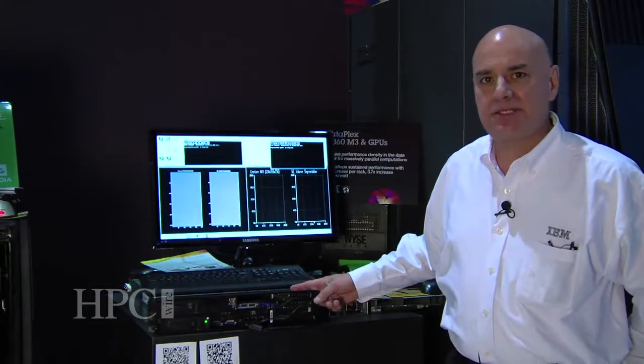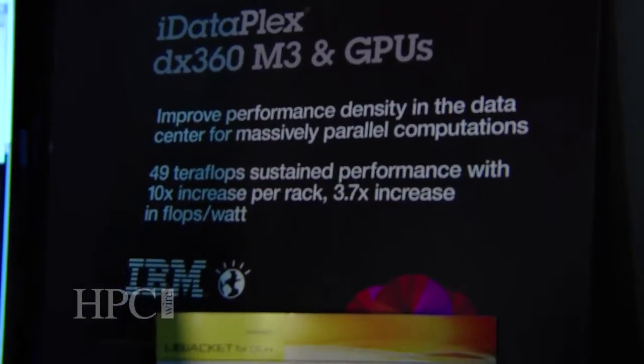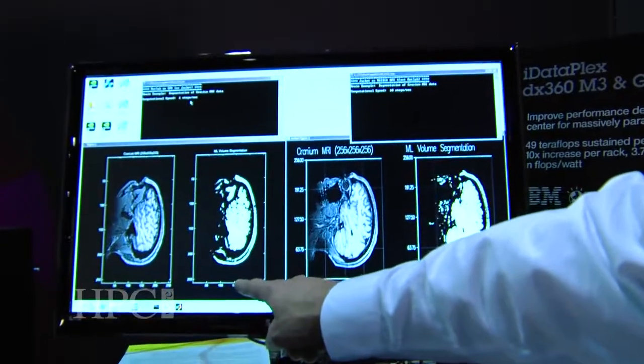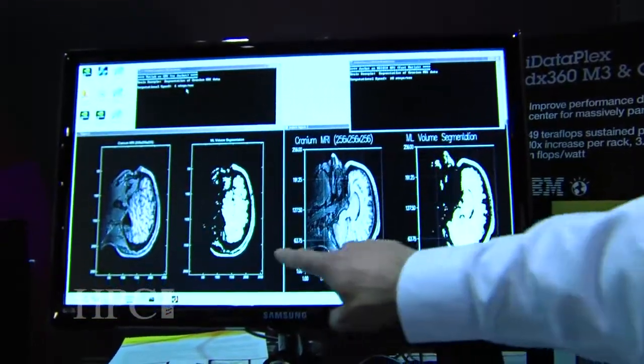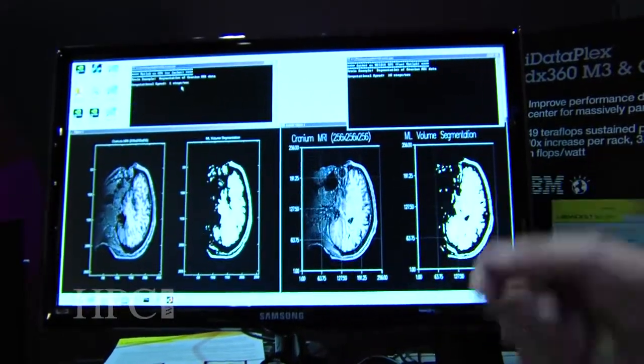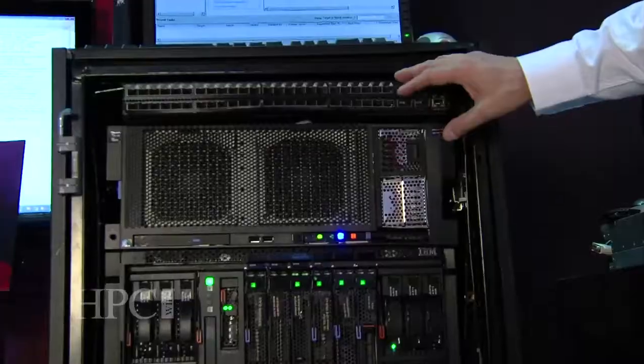My name is Cristobal Espinoza. I'm with IBM representing STG, the System X brand. We're here at Supercomputing 11 showcasing our iDataplex DX360M3 running our GPU solutions — NVIDIA Quadro Pro or Tesla solutions. Here we're showing a graphical representation of an MRI of a brain running on the CPU and on the GPU. On the GPU, the application runs about 10 times faster.